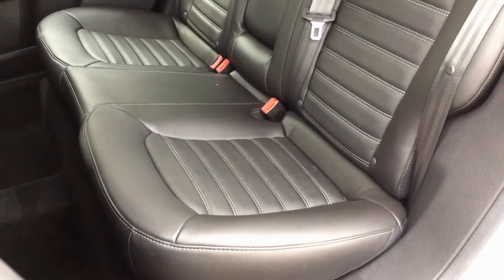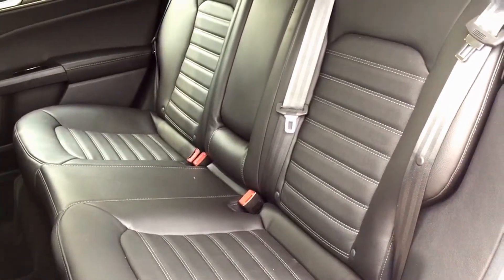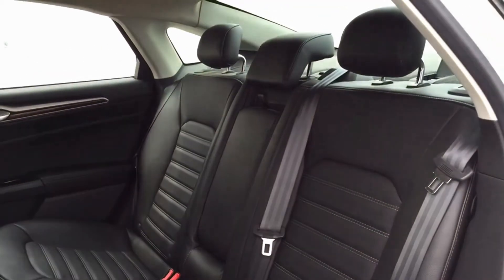The Ford Fusion does seat five. You saw the two bucket seats in the front. We do have a split folding rear back seat here, as you can see, that seats three with an armrest that folds down in the center.